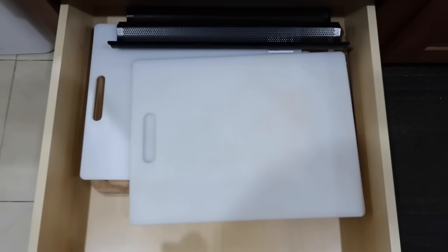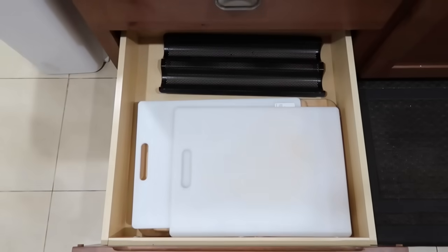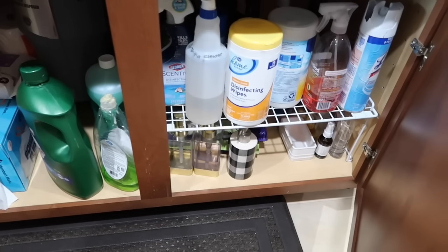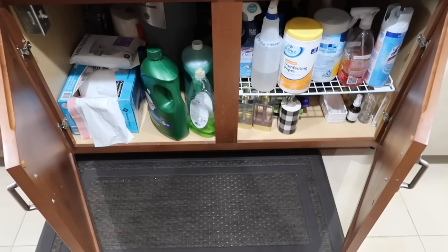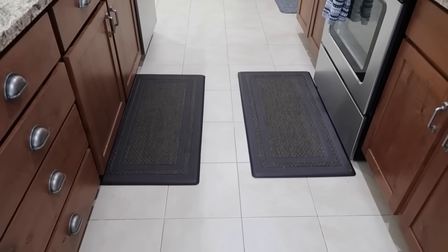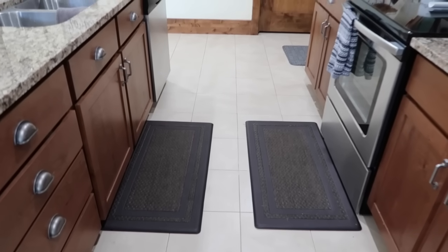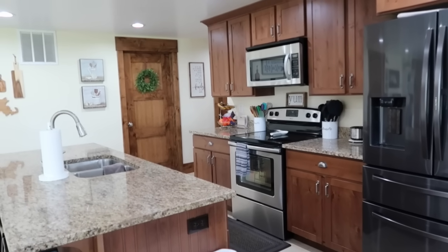This drawer holds all my cutting boards. And that right there is my baguette holder — when I make baguette bread, they form in those and cook. Under the sink it's pretty basic: trash bags, soaps, and cleaners. I have a lift shelf to make more room. I did get these cushion mats at Costco — they work so good. They're easy to move around and make it so comfy because I have such flat feet.